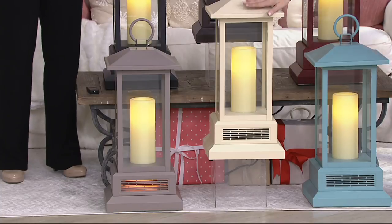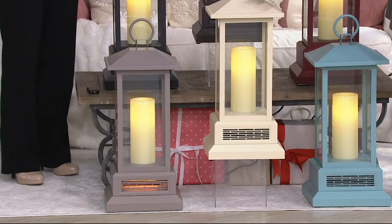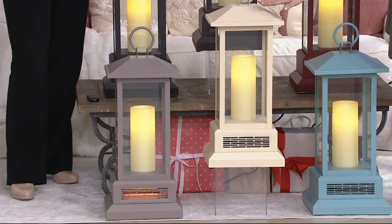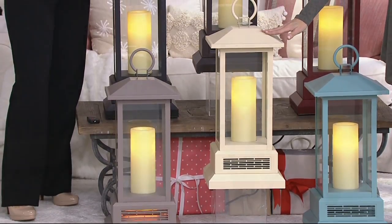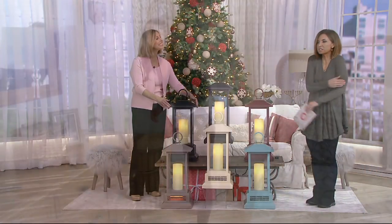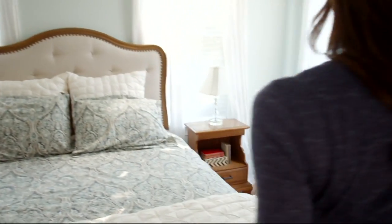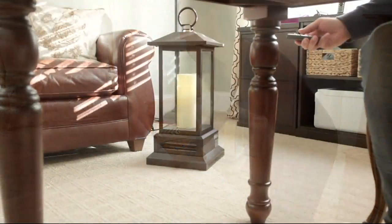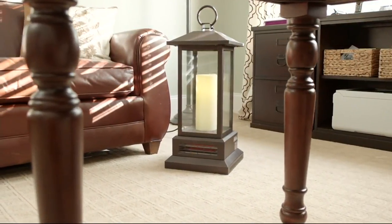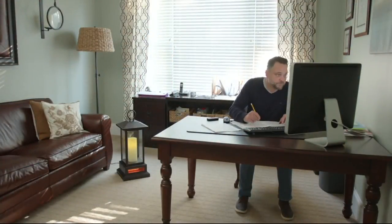This lantern can raise the temperature in a 1,000 square foot setting by six degrees. We can go from 66 degrees - freezing - to 72 degrees with this beautiful piece of home decor that today is on an easy pay and a sale price of $17.50 to bring home. Remarkable value.